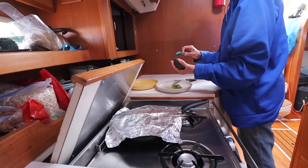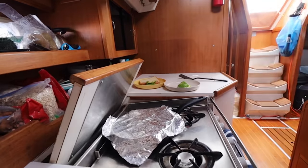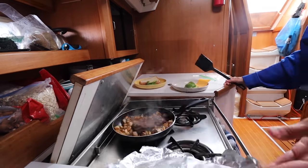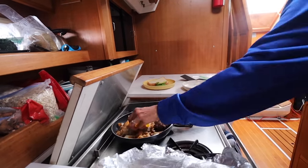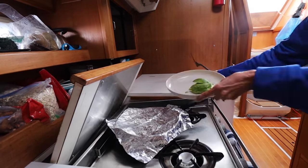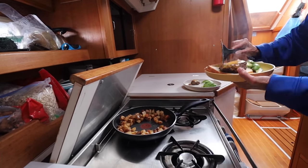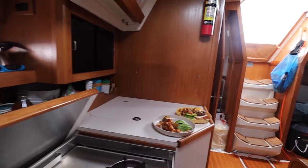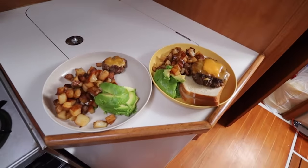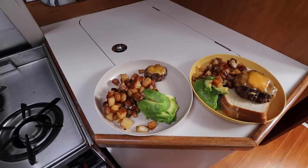We're going to try another meal today — day five. This is another pre-prepped meal: a hamburger and some potatoes. All I have to do is warm it up, melt some cheese on it, and maybe have some avocado with it. Meal number two looks fantastic.